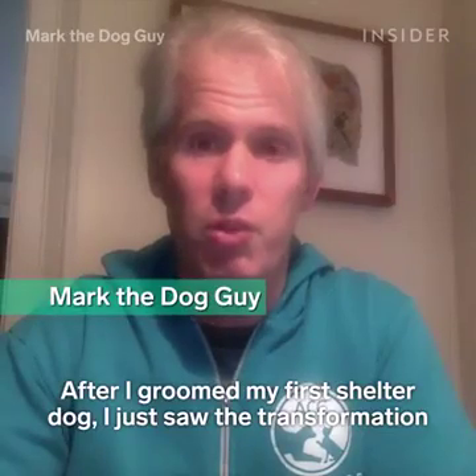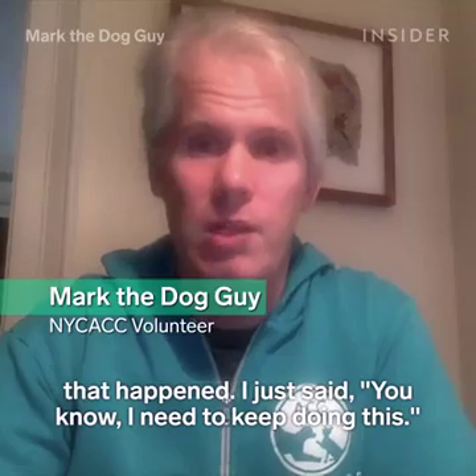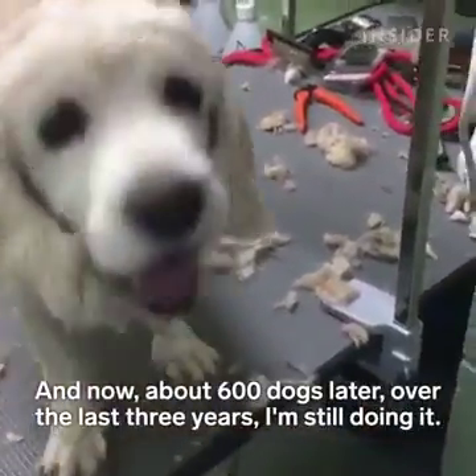After I groomed my first shelter dog, I just saw the transformation that happened, and I said I need to keep doing this. Now, about 600 dogs later over the last three years, I'm still doing it.